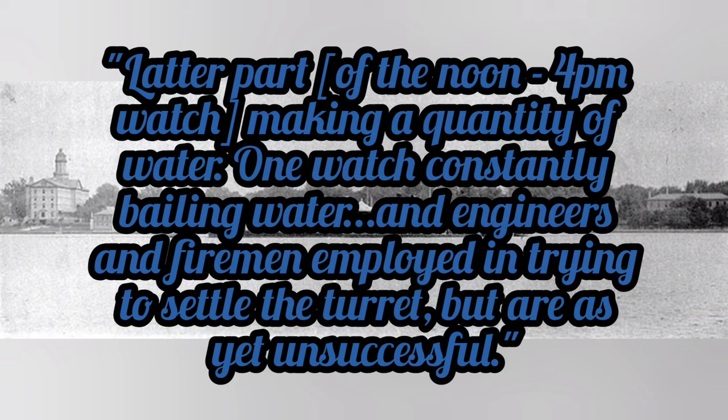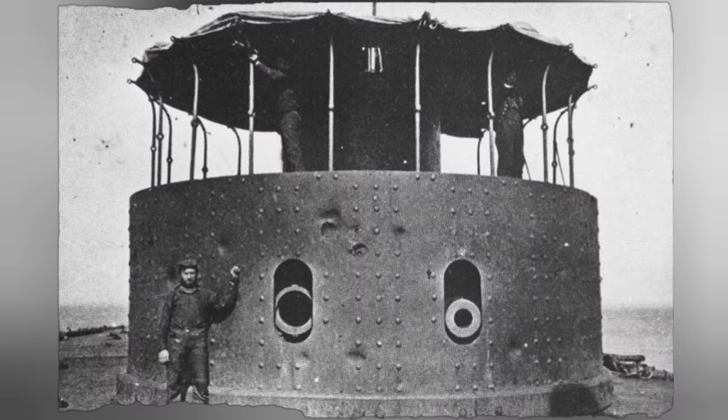Conditions would deteriorate, and Passaic's logbook states: latter part of the noon to 4 p.m. launch, making quantity of water. One launch constantly bailing water, engineers and firemen employed in trying to settle the turret, but are as yet unsuccessful. As designed, the immense weight of the turret was intended to create a watertight seal at its base using a brass ring. However, as the ship's hull flexed in heavy seas, the turrets would sway side to side, causing these 150-ton iron structures to slightly lift up, creating gaps at which water could freely enter the ships. Though oakum was placed under the turrets to guarantee a watertight seal, as the turrets lifted up off the oakum, it completely negated the effect of the oakum.